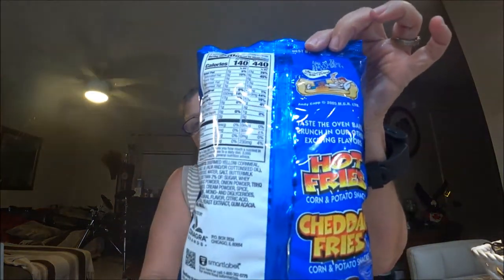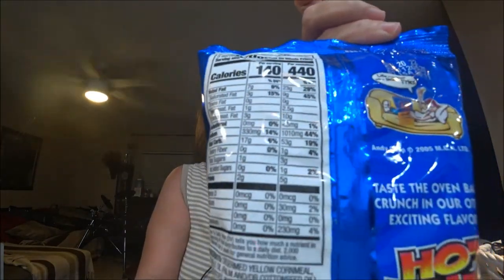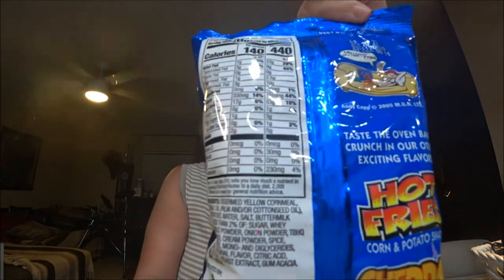I'm going to show you the back of the bag so you can read it. On the front, this is Andy Capp's — taste the oven-baked crunch french fries, corn and potato snacks. There are three servings per container, and the serving size is one ounce.